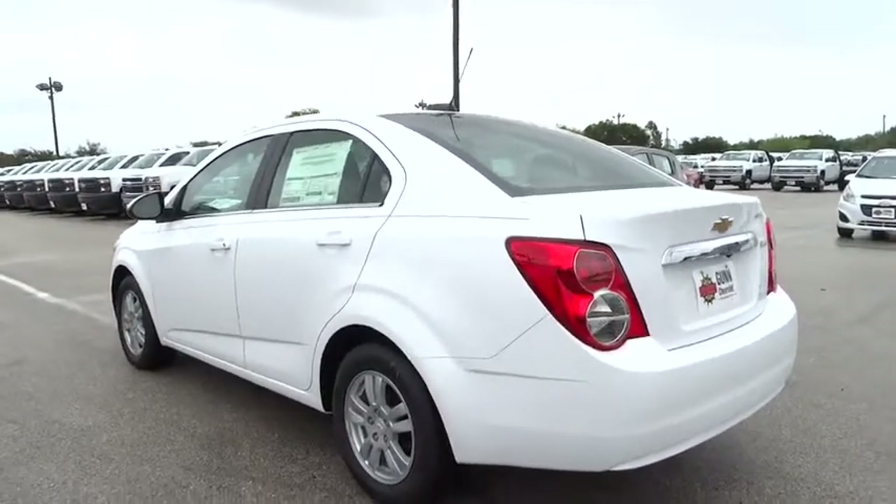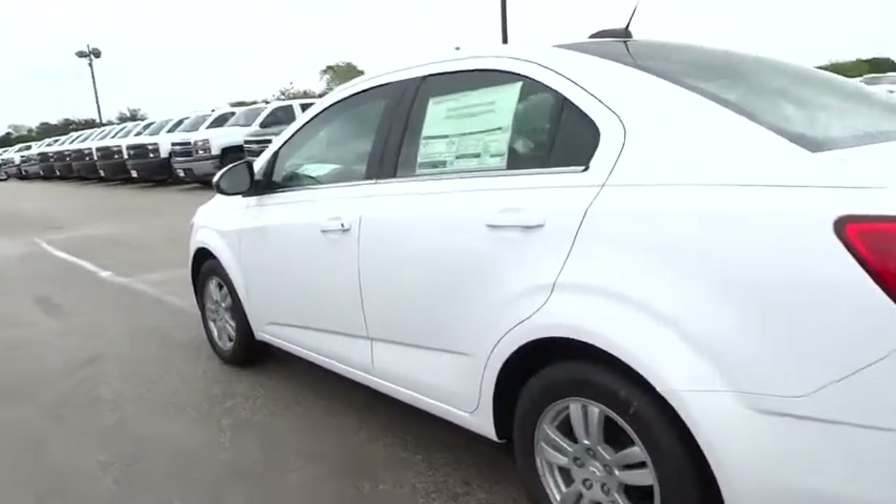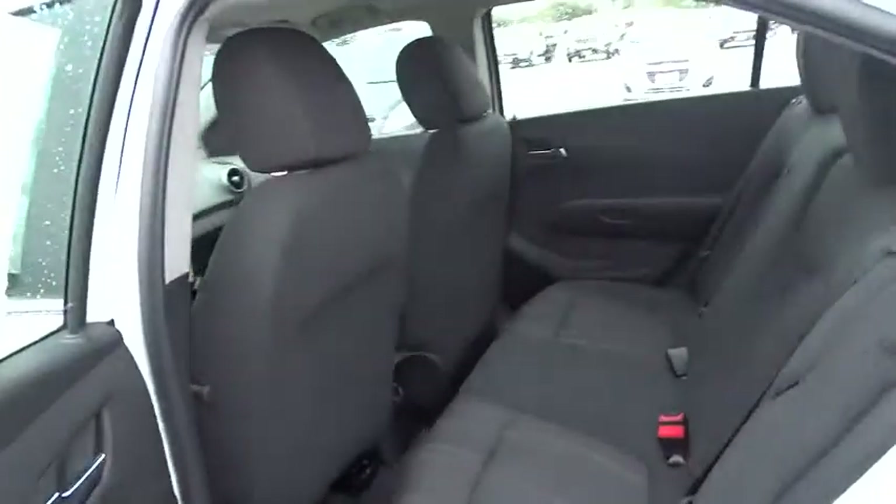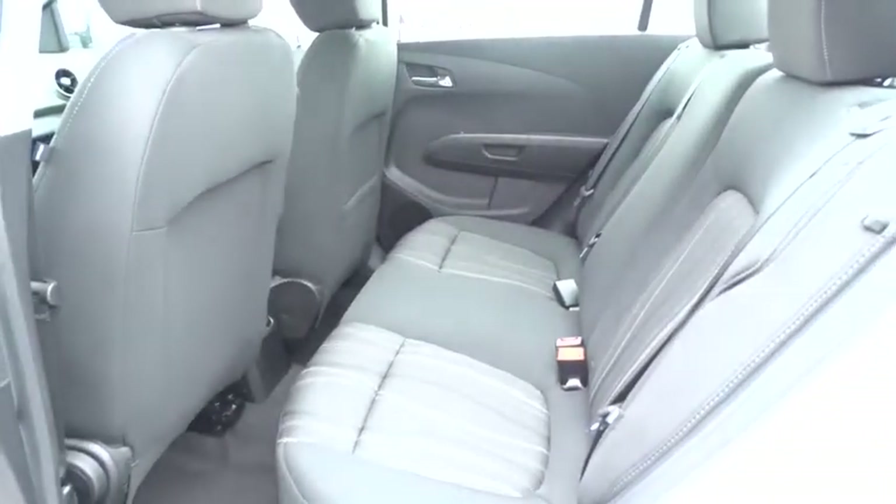Driver airbag, aluminum wheels, floor mats, cruise control, FWD, AM FM stereo radio, rear defrost, MP3 player, power door locks, power windows, trip computer.